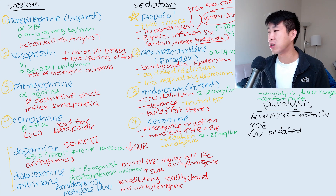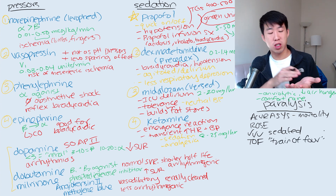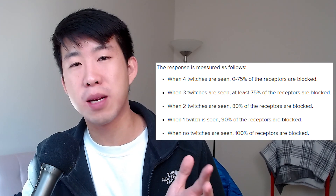Usually we aim for a lower RASS in these patients. Some things that we check for to see how paralyzed they are is train of four — this is when you give some electrical signals down to some of their peripheral nerves and see if they have finger twitching. Usually we aim for two twitches, which shows that they're relatively paralyzed — if they have two twitches, they're about 80% paralyzed.